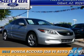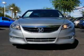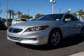Presenting the 2012 Honda Accord. It's powered by front wheel drive, a 3.5 liter six cylinder engine, and an automatic transmission.